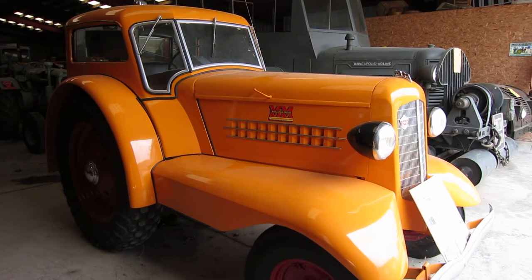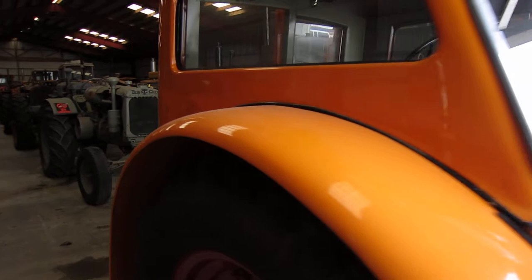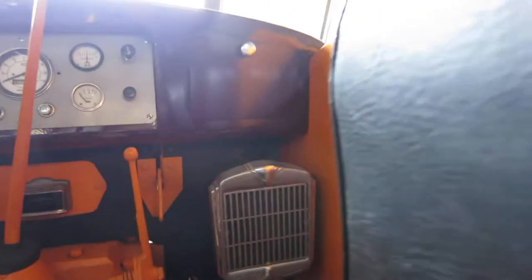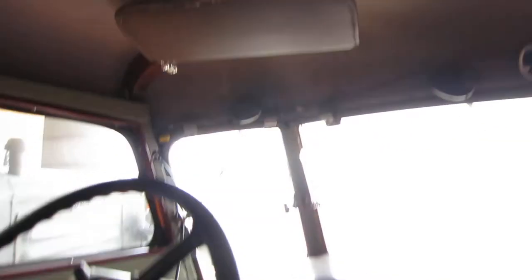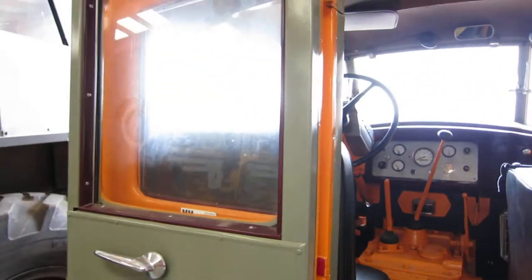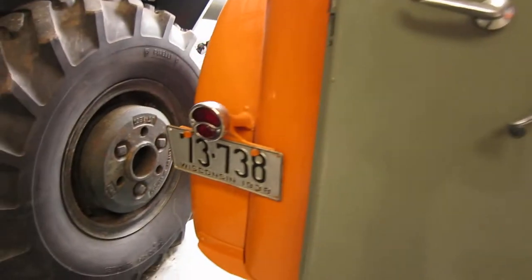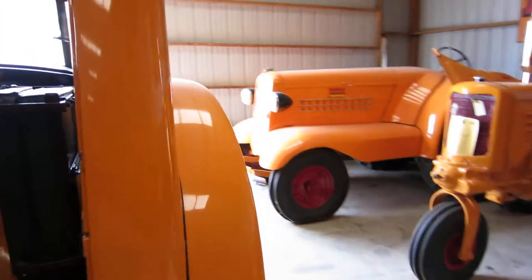I think it says 30 or 40 miles an hour. It has the fenders and a cab of course. But it's unbelievable what they did — they have a seat here and a seat here. Of course it has a heater, I think this is a radio. But it has visors, windshield wipers. Unbelievable. Roll down window, and a spotlight. Could you just imagine driving one of these in 1938 to town or whatever you needed?